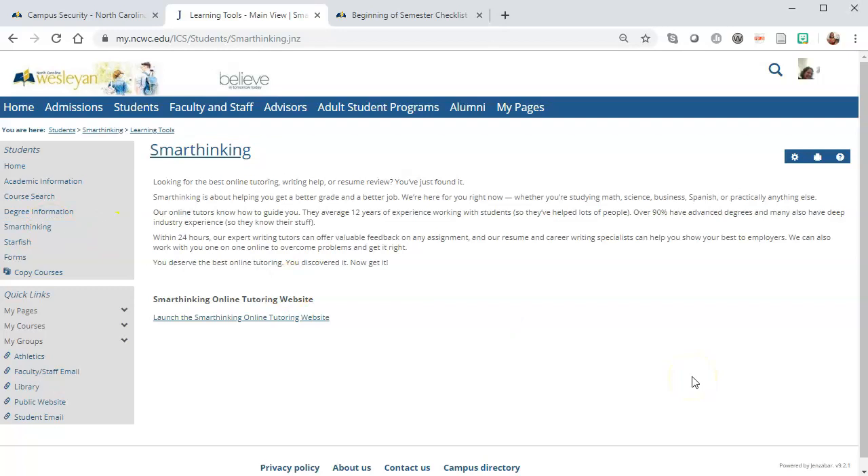We also have tutoring available in our library. I'd like to thank you for teaching at North Carolina Wesleyan College. I'm looking forward to the semester and I hope that I can meet you all at some point. If you have any questions at all about instructional technology, I'm happy to help. My office is in the Pearsall Classroom Building in the Teaching and Learning Center on the first floor. Thanks and have a wonderful semester.